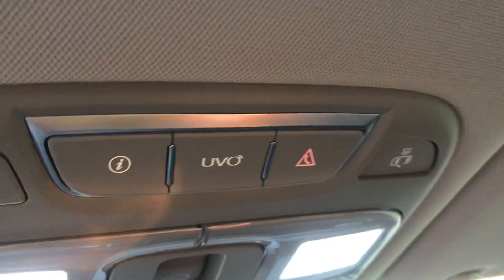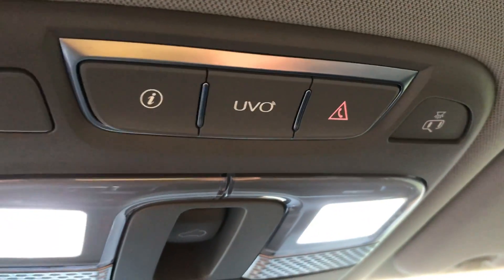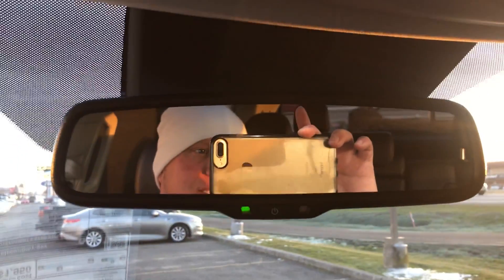You have your UVO — they're taking that in the direction of kind of OnStar — so you have your roadside assistance and a self-dimming mirror.